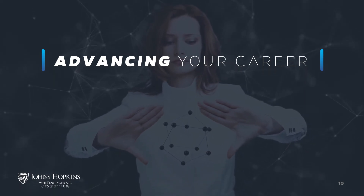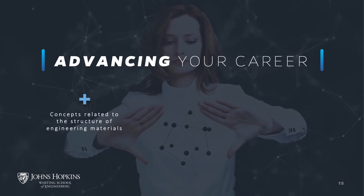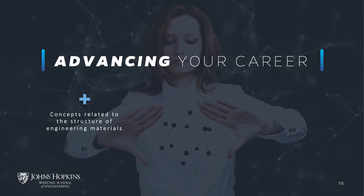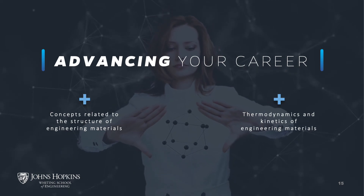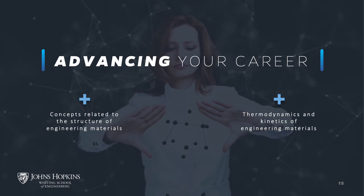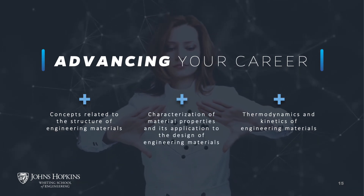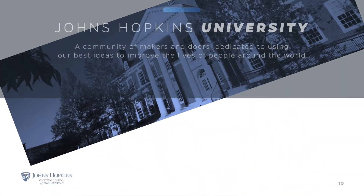Upon completing the material science and engineering degree program, you will have mastered the basic concepts related to the structure of engineering materials, and understand the basic thermodynamics and kinetics of engineering materials. You will also be able to apply the structure, thermodynamics, and kinetics of materials to the characterization of material properties and to the design of engineering materials.